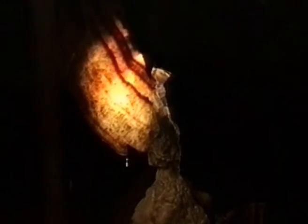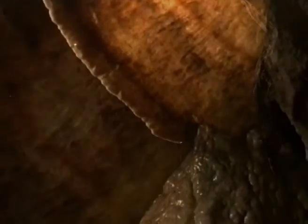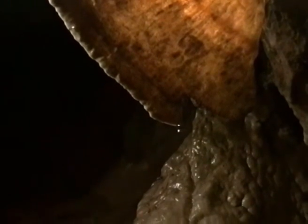In Dan-yr-Ogof, we can also see some very fine examples of calcite curtains. This type of formation forms where water runs down a sloping wall. The bands of colour within it show how the formation has grown outwards, layer upon layer.